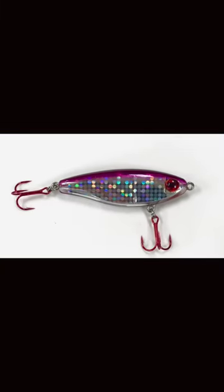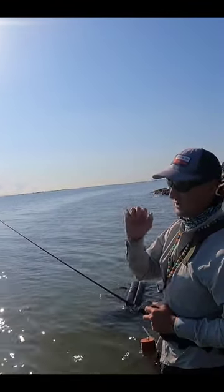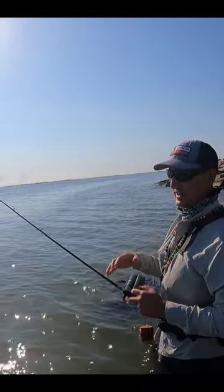Number one is the Texas Custom Lures Double D. Hands down on a warming trend, it fishes six to eight inches perfectly with a slow float. You can really target some big bites up skinny using that.